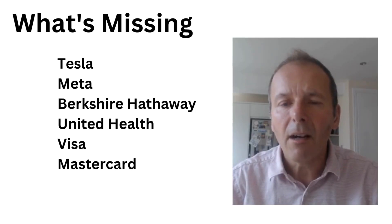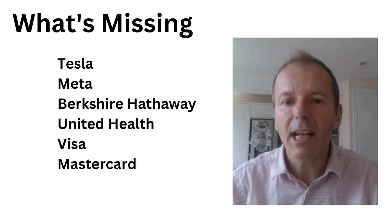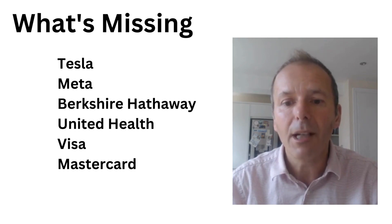Some companies are excluded either because they're not truly global — for example Berkshire Hathaway or UnitedHealth which just operates in the US — and some either have a lot of intangible assets not really located anywhere, so possibly Meta, and then some that maybe just don't report the global allocation of their assets. Things like Tesla not being there is a little bit strange, and Visa and Mastercard is certainly a bit of an anomaly and a shame, because those last two are actually pretty good companies.